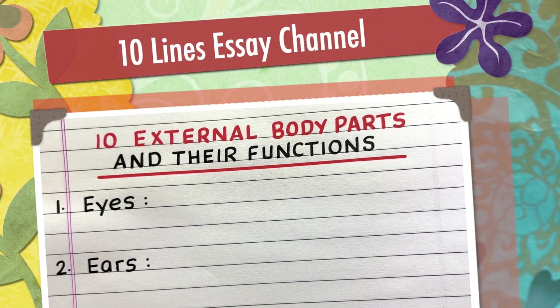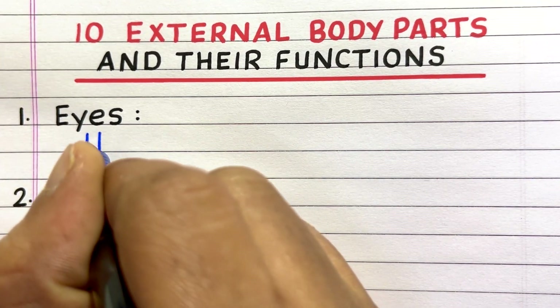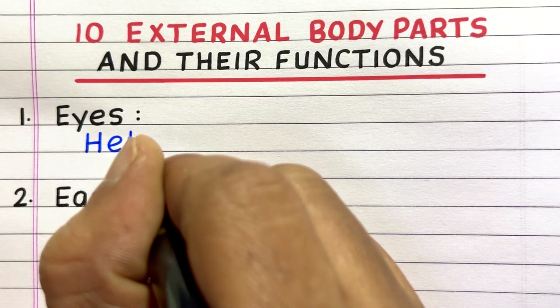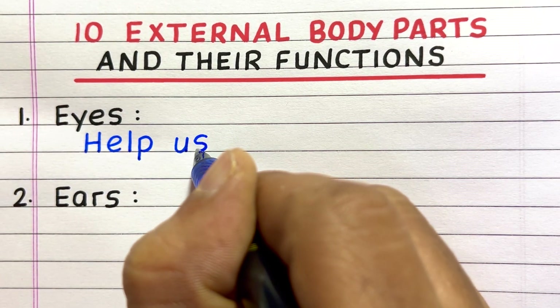Hello everyone, welcome to my channel 10 lines essay. In this video, I will write 10 external body parts and their functions.